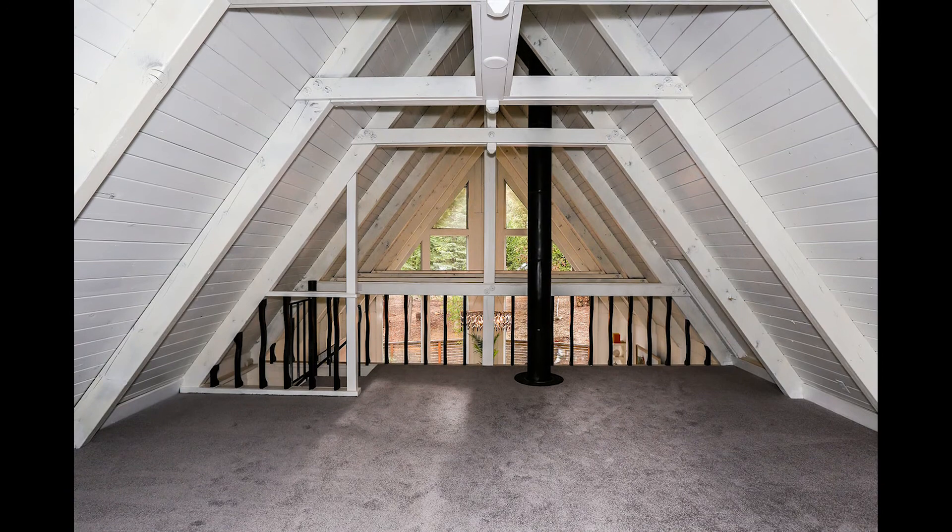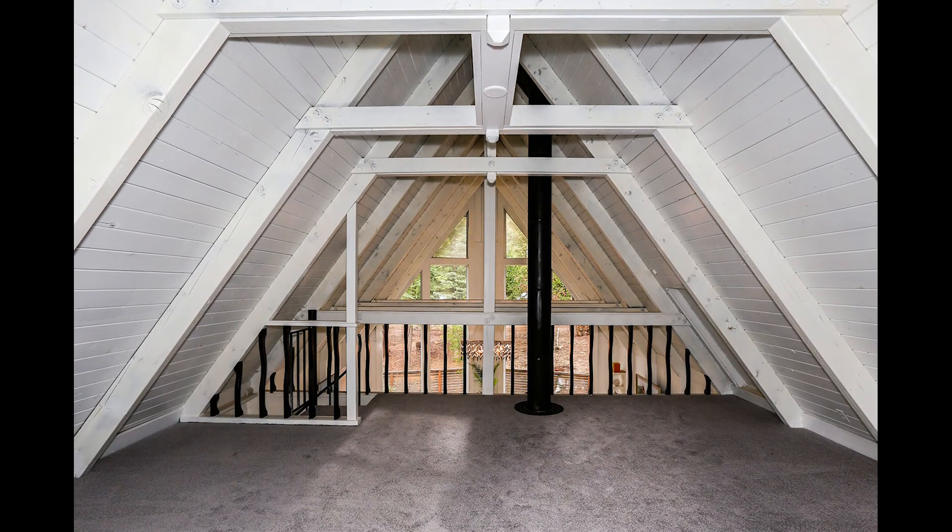Overlooking the great room is a wonderful loft that would make a great office, craft room, or just about anything else you can imagine.